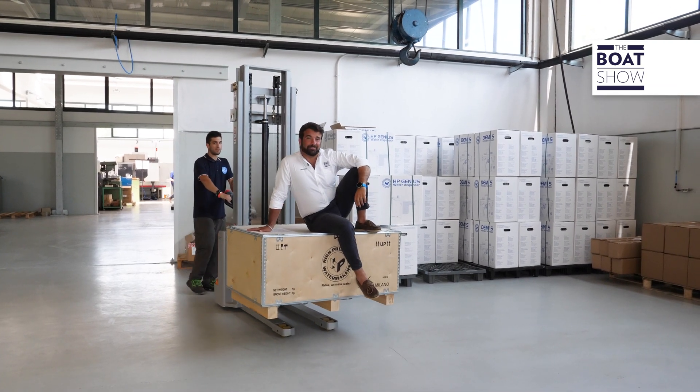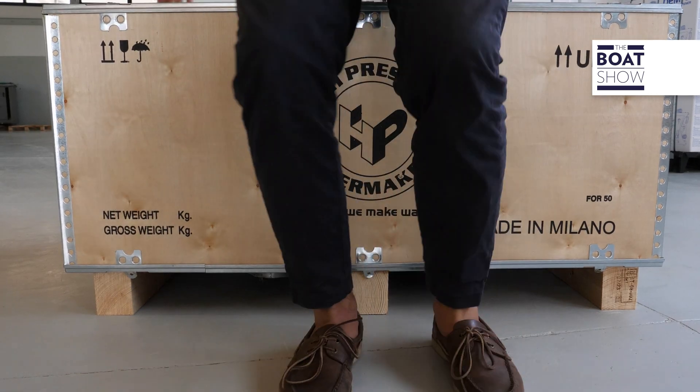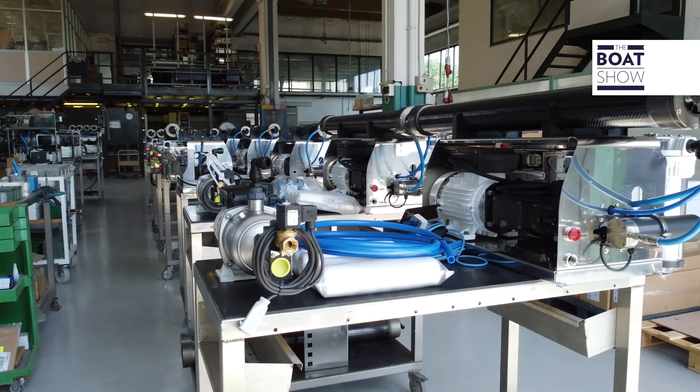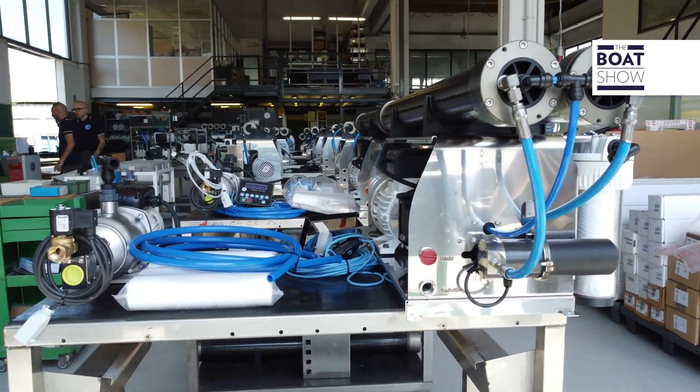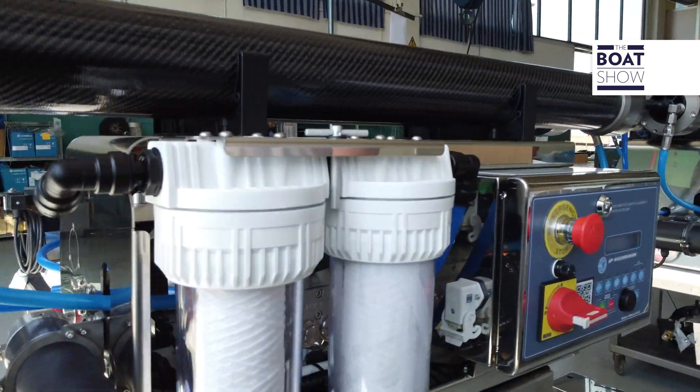This volume expansion made it possible to create a very important environment in the nautical world: a warehouse in which many products are stored for prompt delivery. If a boat needs to install a watermaker or just a replacement, it's very easy — with just one call, everything is ready.